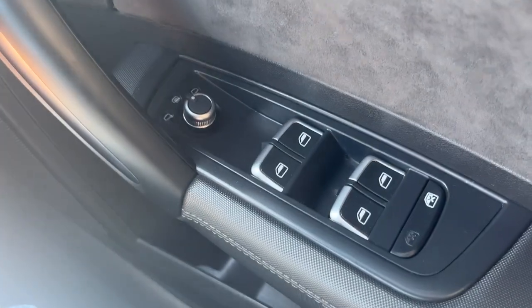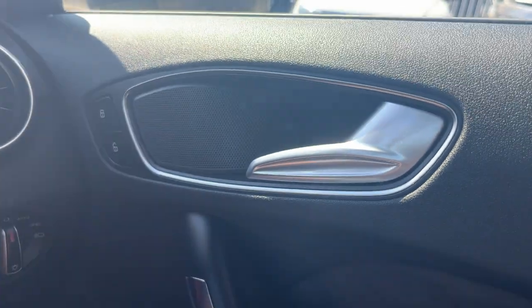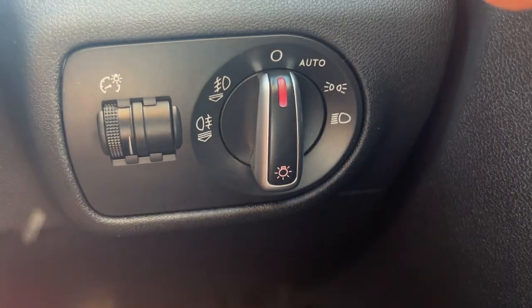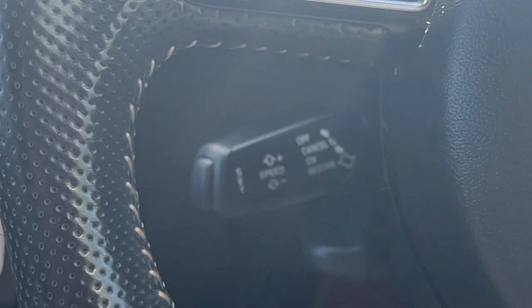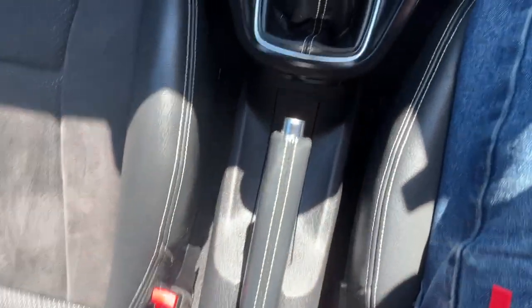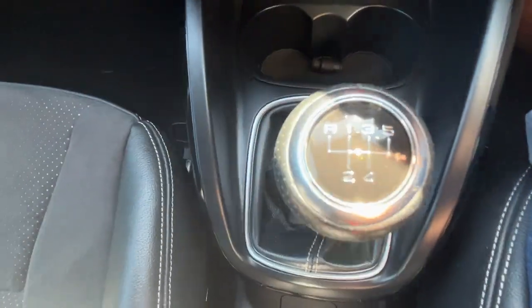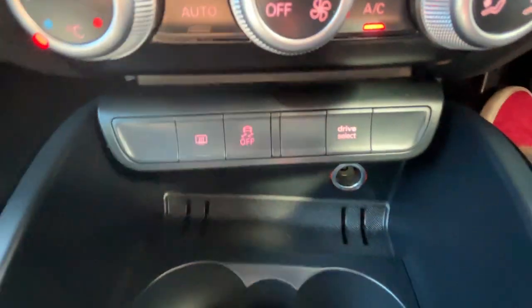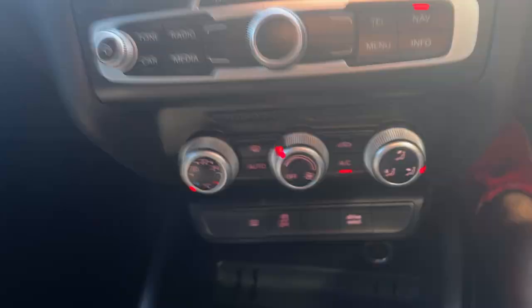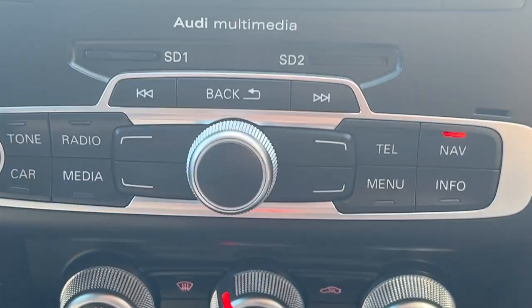We've got full electric windows with electronically adjustable and heated door mirrors. Central locking controls just in front of the driver's door handle, and automatic lights and wipers in this car. Moving across, we've got cruise control on the stalk just underneath the indicators. Moving to the centre console, we've got the optional armrest — which is rare for an A1 — five-speed manual transmission, two usable cup holders, Audi drive select, a rear heated screen, traction control, and the air conditioning controls just in the centre there.